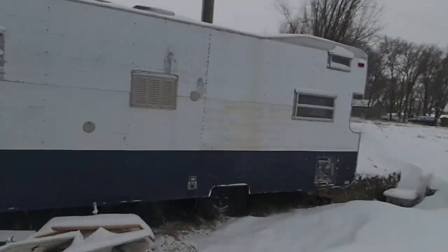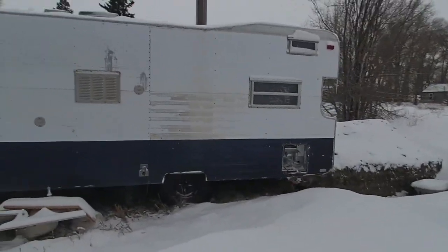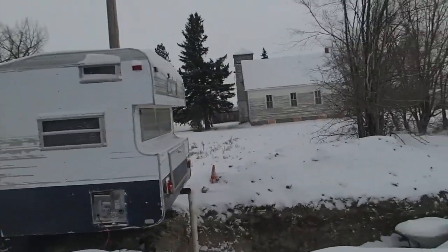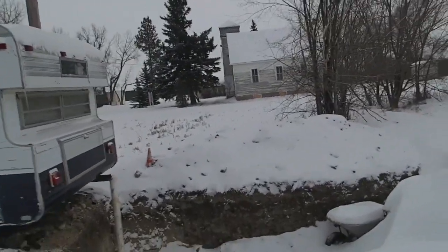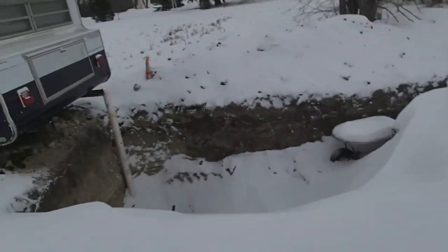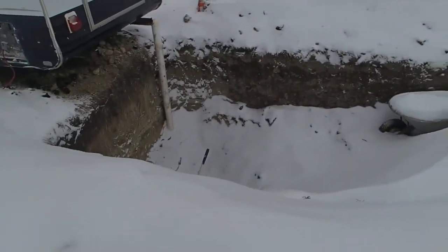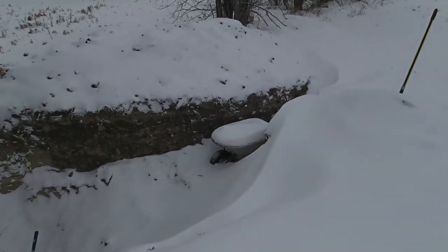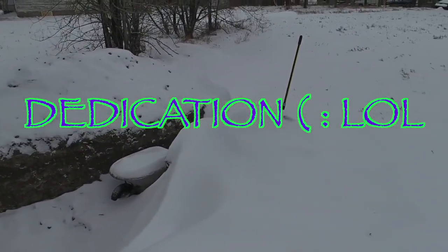He was living here this spring, summer, and fall, but obviously it's a little chilly in North Dakota right now to be living out here, so he's living in a hotel right now. But during the summer, they dug out a little hole there all by spade shovel and a wheelbarrow, doing this really homesteaded style.